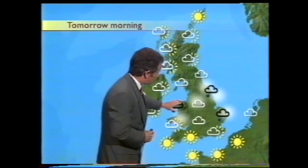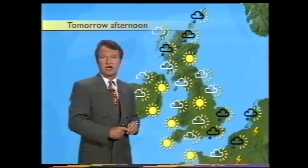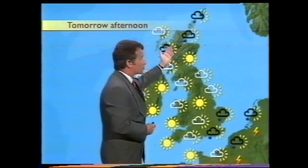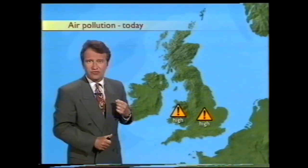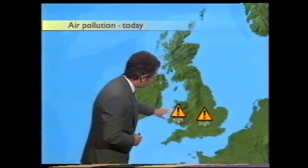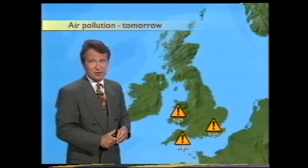Then tomorrow, we'll start to see the last remnants of that weather front slipping away through the southeast. The brightest skies are coming along behind. One or two showers still rolling in across Scotland, but a much cooler, fresher feel. And a change in the air pollution — today the worst of it has been over Wales and the Midlands; by tomorrow it'll be over southern England and Wales once again.